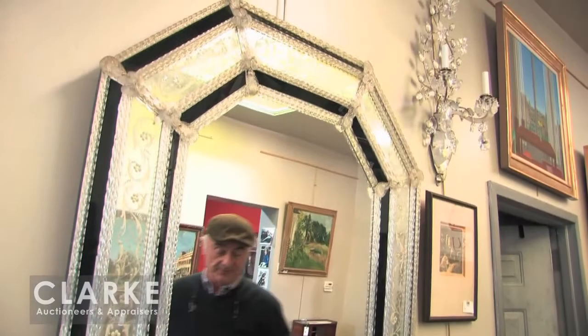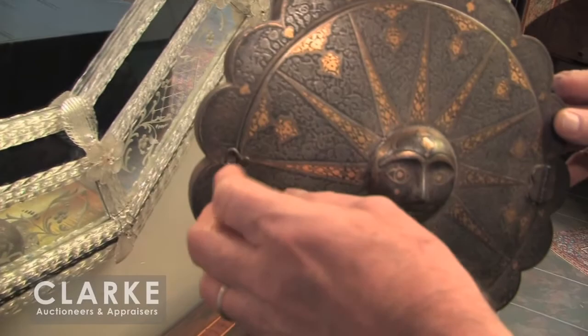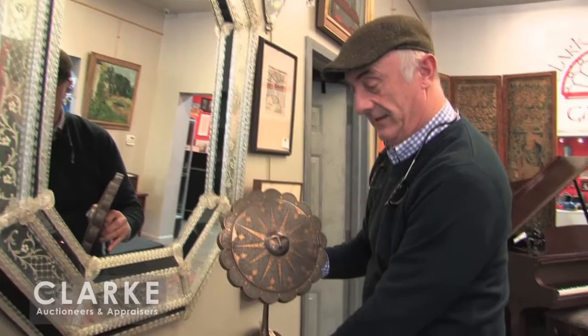While we're in the mirror vein, let's have a look at this. This is a Persian mixed metal — steel and brass — table mirror. It looks like a sunburst that opens up into a mirror. It's beautifully etched, very decorative, has some age, probably early 20th century. This came from a Southampton and Long Island estate out in the Hamptons.